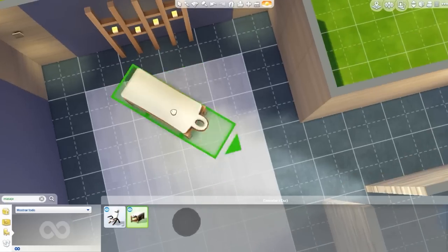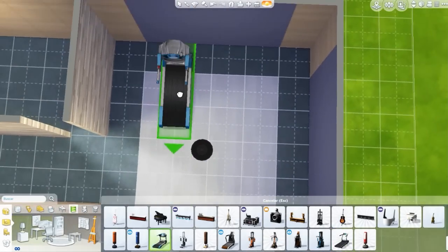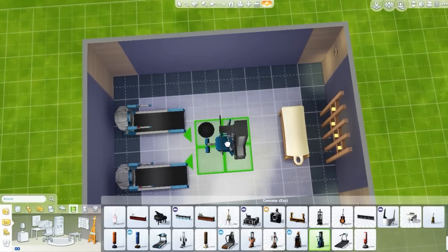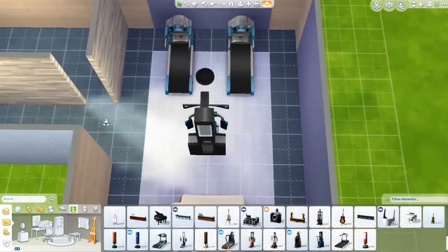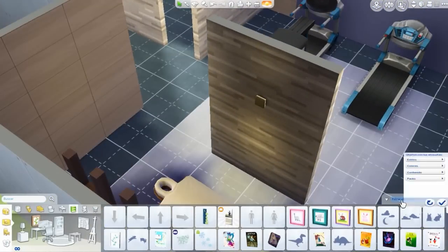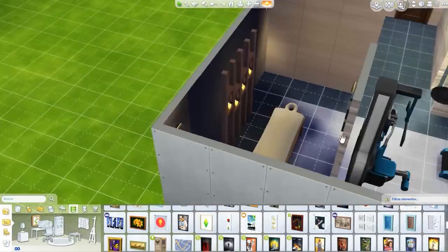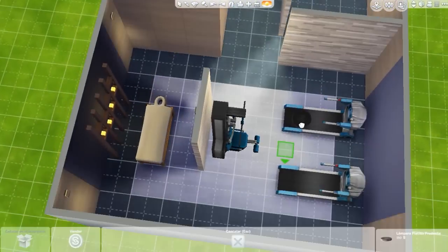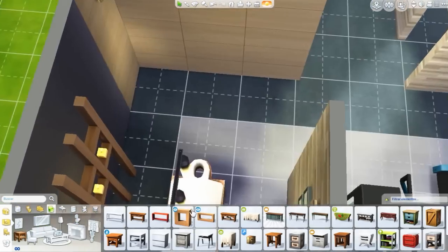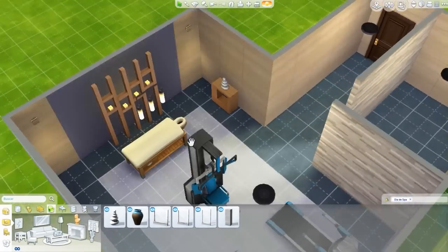La verdad es que me divertí mucho haciendo esta habitación. Hasta le puse una zona de masajes, para que sus Sims puedan venir después de hacer ejercicio si terminan adoloridos, o simplemente si quieren un masaje. No importa lo que requieran, pueden traerlos aquí a su propio gimnasio dentro de su propia casa. Esta habitación es costosa y tiene estos lujos — no es nada más una máquina de correr o de levantar pesas.